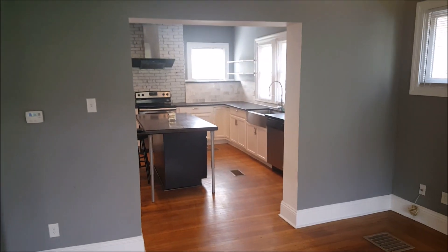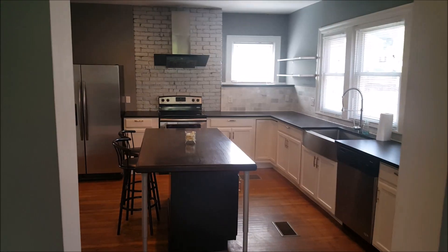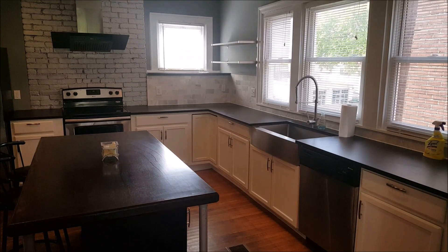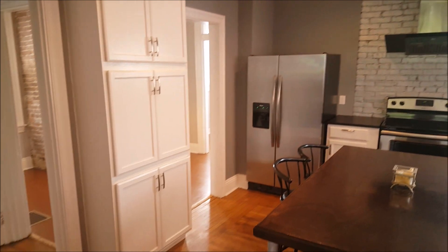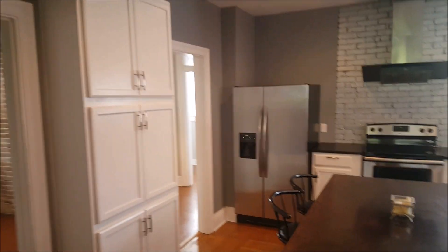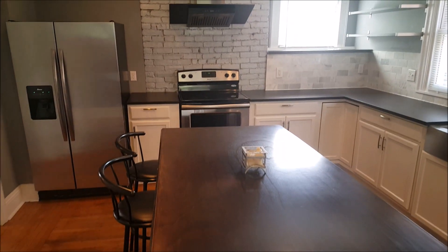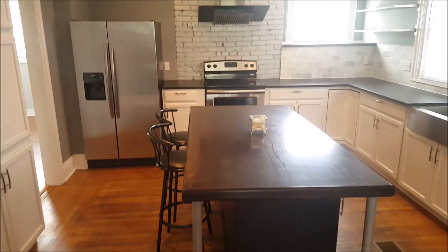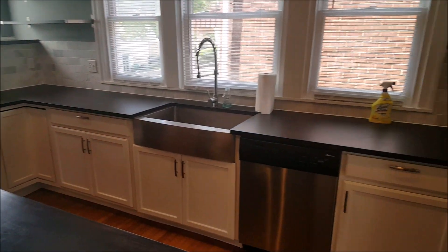Open concept into the eat-in kitchen — an L-shaped kitchen with lots of windows. Floor-to-ceiling pantry cabinet, side-by-side stainless fridge, center island where you can fit four bar stools around, stainless farmhouse sink, and dishwasher.